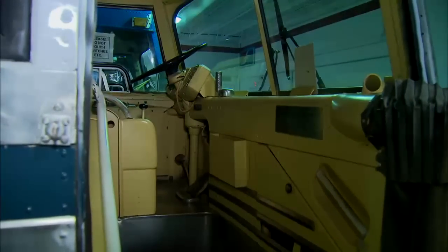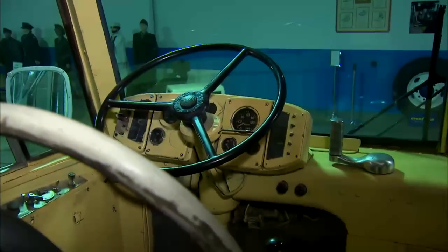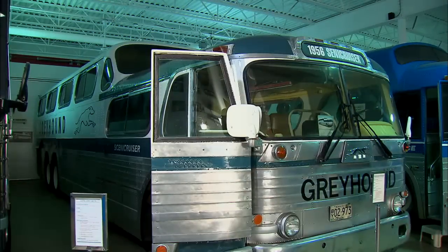Is the Scenic Cruiser your favorite? Well, in a way it is — that's the one that made Greyhound. When it came out in '54, they had a patent on it, made a thousand and one with the prototype, and it just caught on. The competition was really after it. But there are a lot of unique buses.